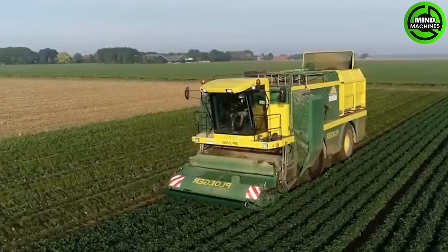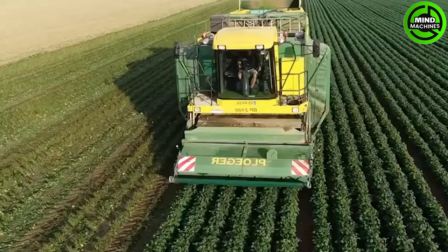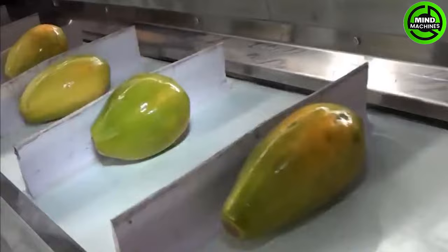This bean harvester is making bean picking look like a breeze! I wish I could purchase a juicer that operated at such incredible speed!